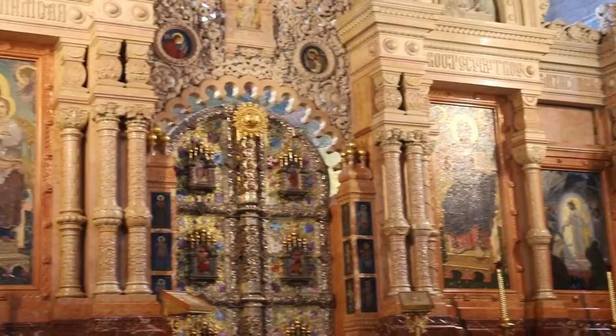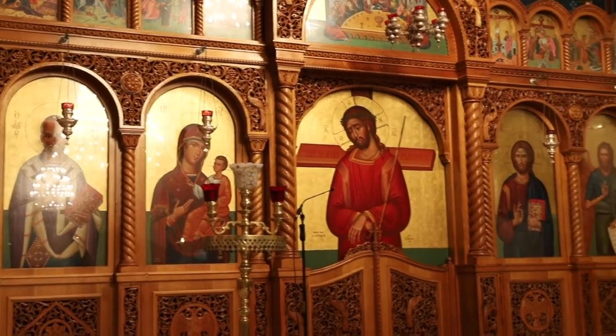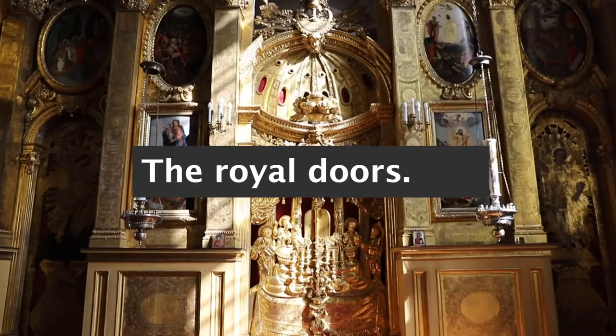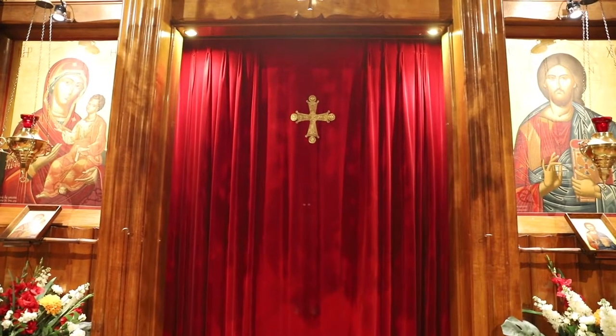While they come in different shapes and sizes, every Orthodox Church has an iconostasis or icon wall at the front of the Church. In the middle are the doors known as the royal doors, the holy doors, or the beautiful gates. They lead to the altar where the Eucharist is kept and prepared.